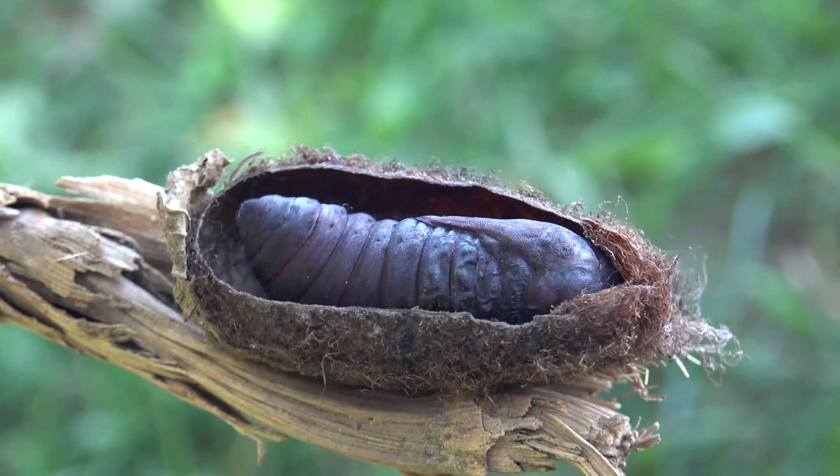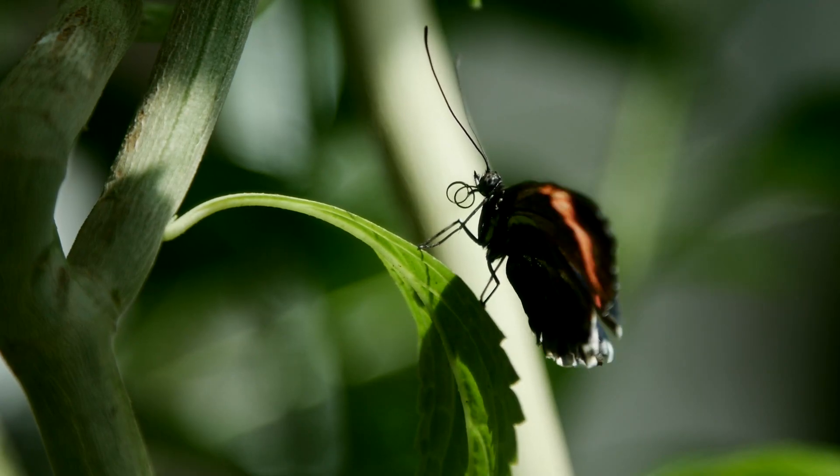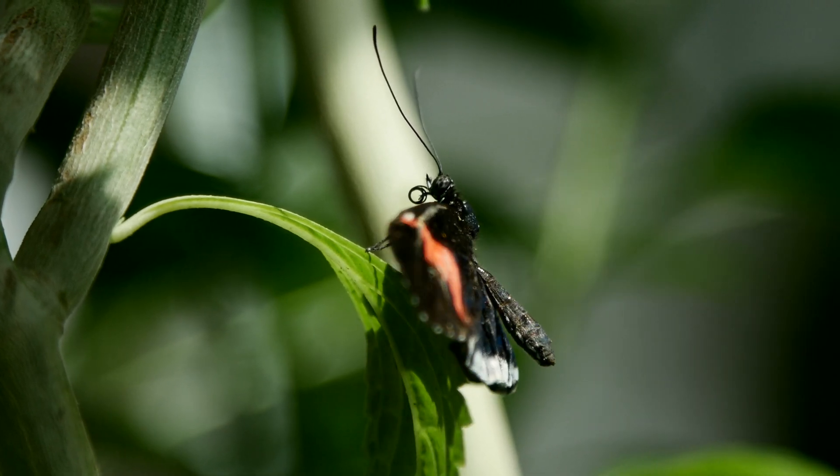The four stages are egg, larva, pupa, and adult. Each stage is critical to the survival and development of the butterfly, demonstrating the intricacies of life cycles in the animal kingdom.